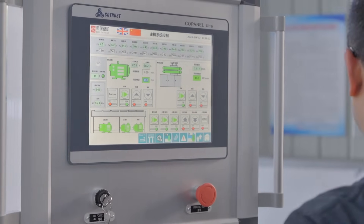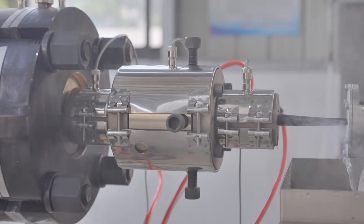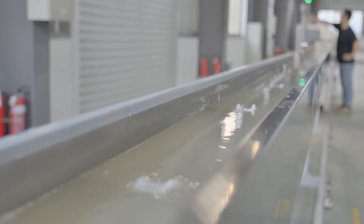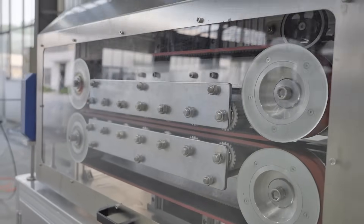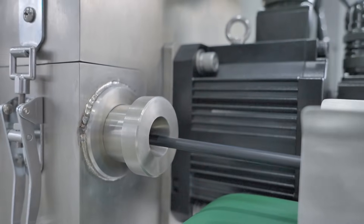Our extruders are characterized by high precision, which can accurately control the extrusion process and ensure product consistency. Each extruder is carefully designed to ensure high quality production while running at high speeds. The equipment can also be customized according to your needs and flexibly configured to meet different production process requirements.